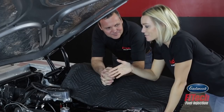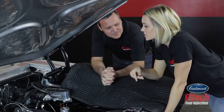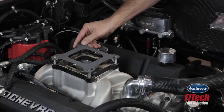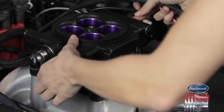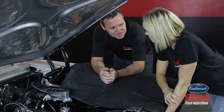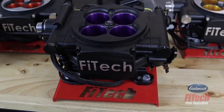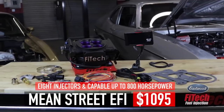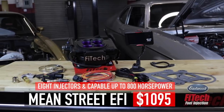We just took the carburetor off this '71 Nova and we're going to install the Mean Street system. The reason we're picking that system is because this motor is making about 640 horsepower and it needs a serious EFI system. We've got the Mean Street to fill that purpose — it's an eight-injector, 800-horsepower-capable system. It'll do from 200 to 800 horsepower.